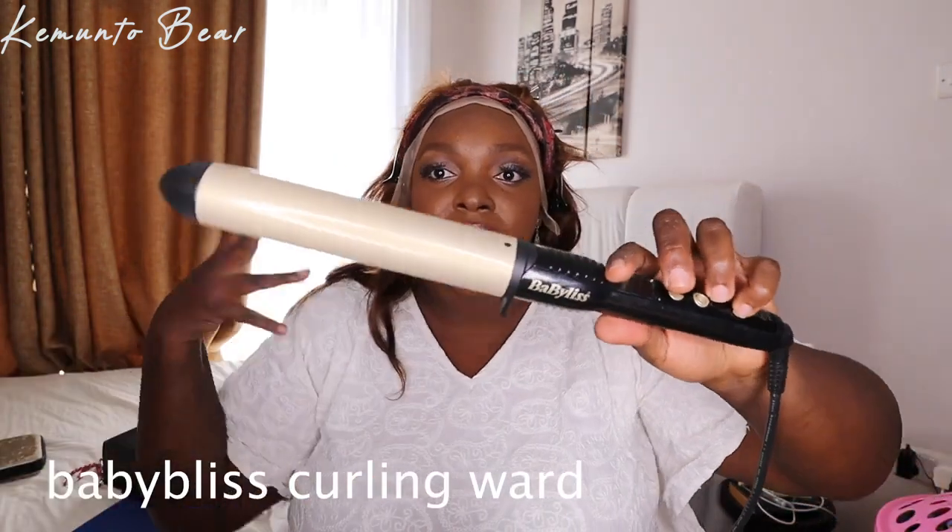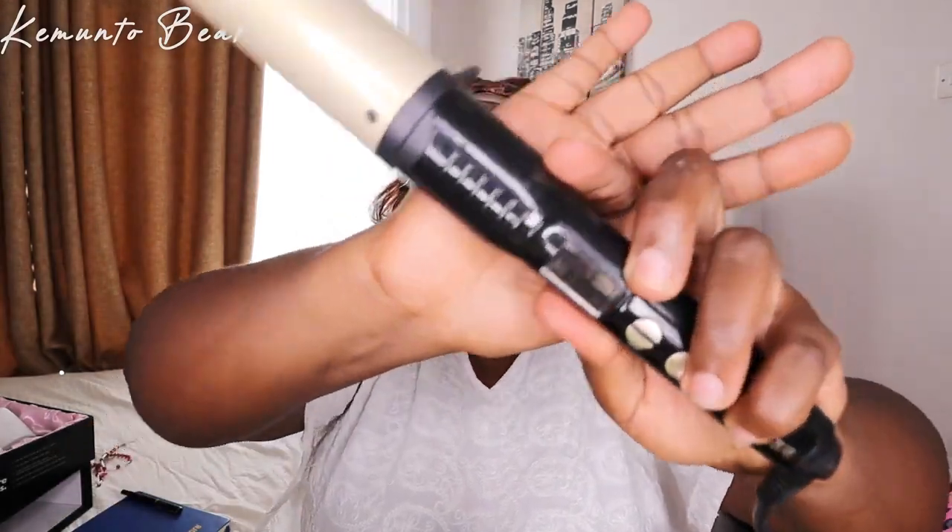I'm gonna use this to cut the lace off because it's like zig-zag. Let's finish doing this and then we'll jump into my life update. I'm really regretting this but I wish I could have just gone to the salon. Now it's the time to test this thing — this is Baby Bliss, a curling wand. I can heat this wig from 120 degrees up to 250 degrees.